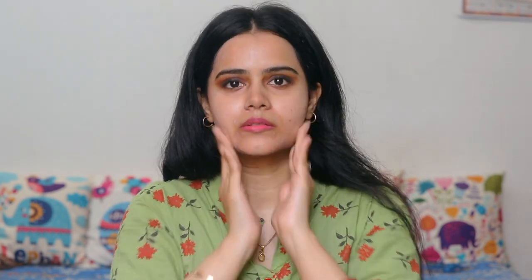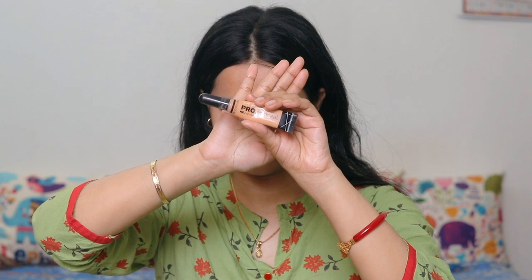LA Girl concealer — it is a bit expensive. I applied it only on my under eyes and where I have a problem with pigmentation. It is 2 or 3 shades dark for my skin tone but I like it because its formulation is good and it color corrects well. So I use it as a color corrector and blend it with my fingers.